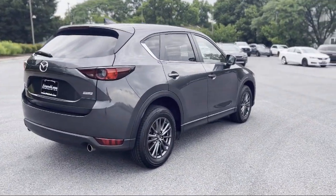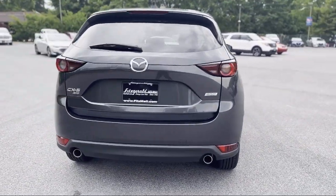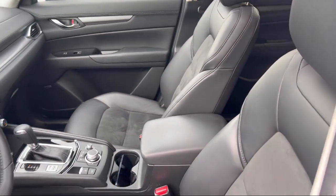Rear Spoiler, Steering Wheel Mounted Phone Controls, In-Dash Rear View Monitor, Multi-Function Remote Proximity Entry System, and has less than 30,000 miles on the odometer.